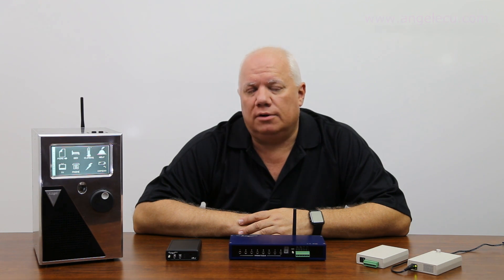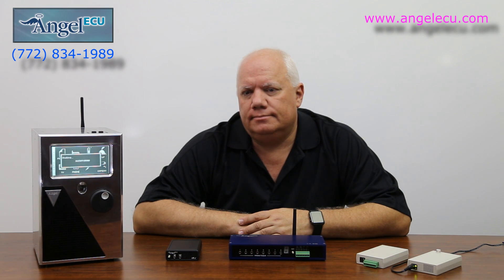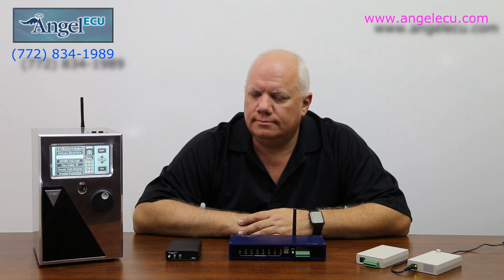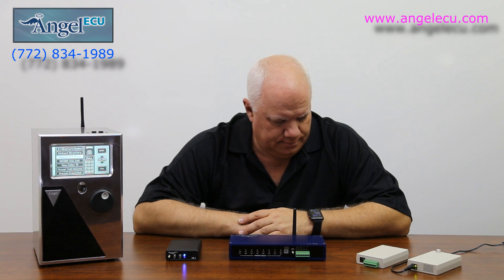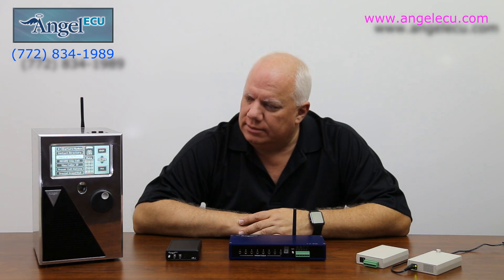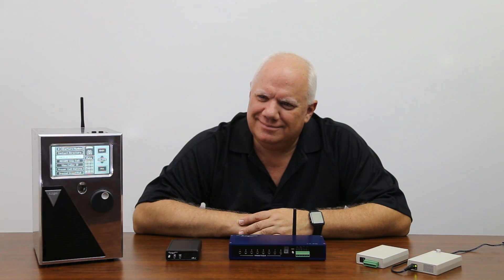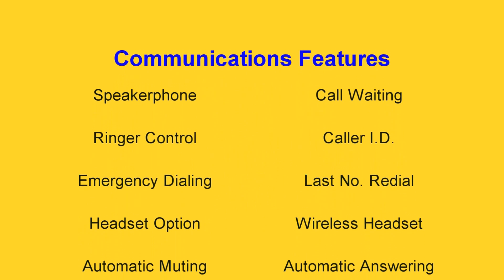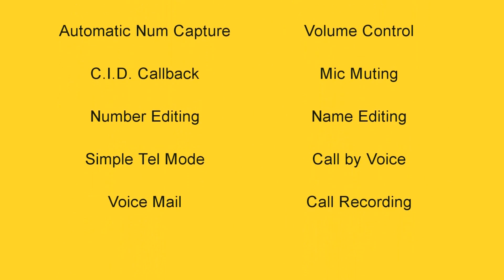You can voice-call a friend. Call Jim. The FX ECU is packed with amazing telephone features, several of which are unique to Angel ECU and designed specifically to benefit individuals with disabilities.